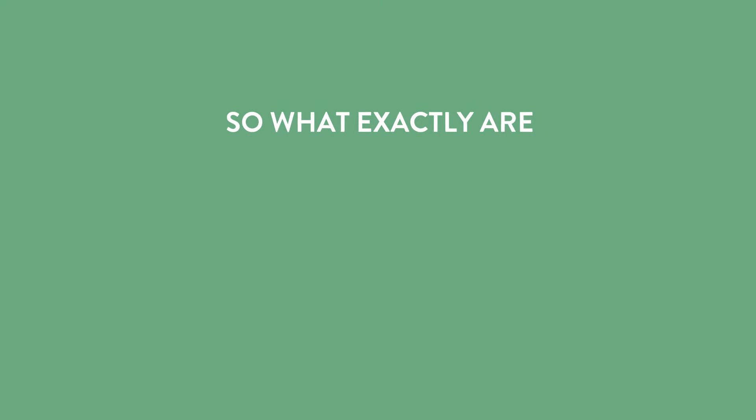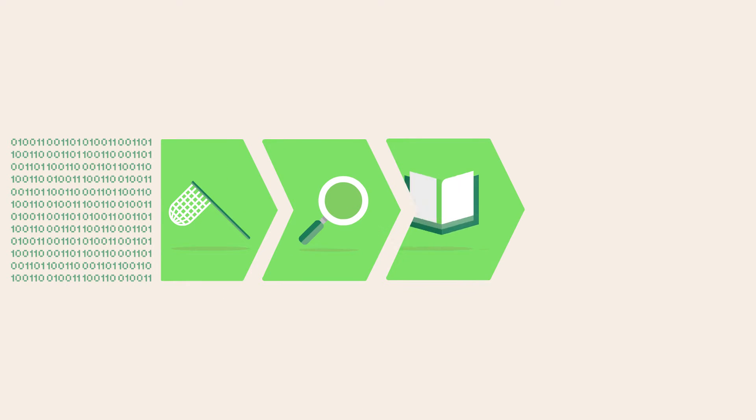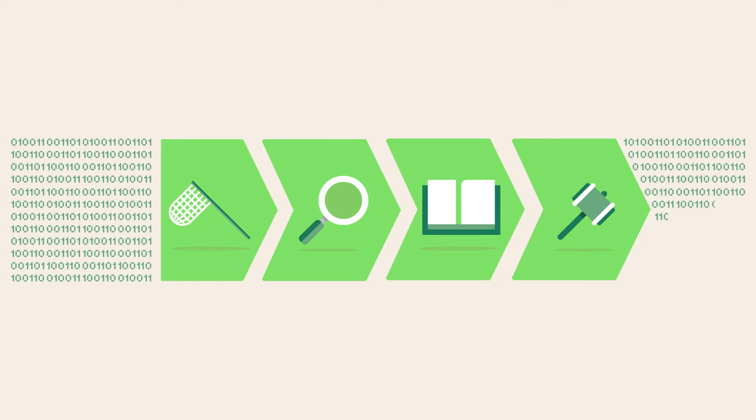So, what exactly are smart processing technologies? They collect data, analyze it, learn from it, and act based on it, absent human intervention.